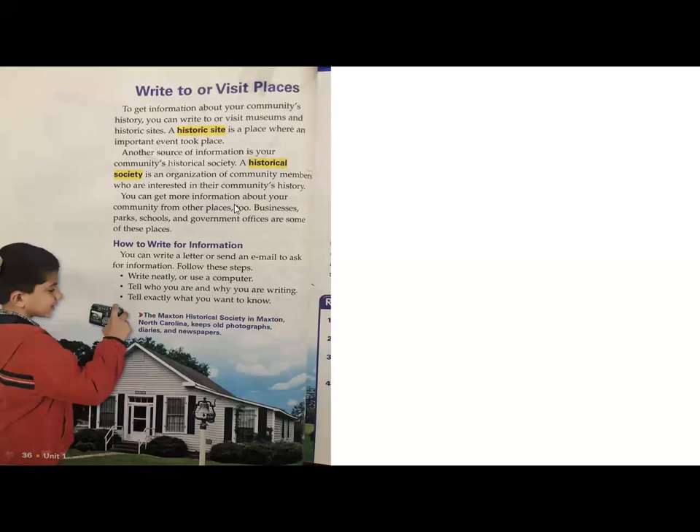What else can you do to find more information? You can visit places like businesses, parks, schools, and government offices within your community. Once you've decided on a place, how do you collect that information? You can write a letter or send an email to ask for more information. Here in Qatar, you have museums you can write to — I'll post some links and direct you on how you can do that.